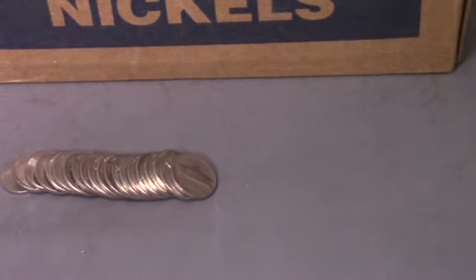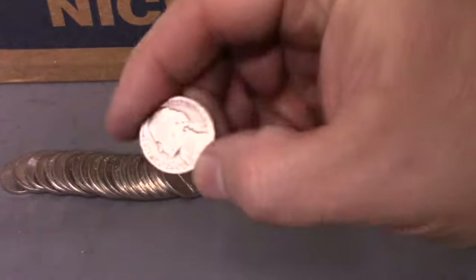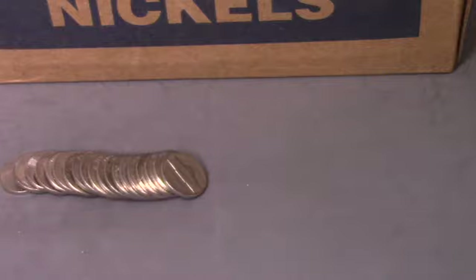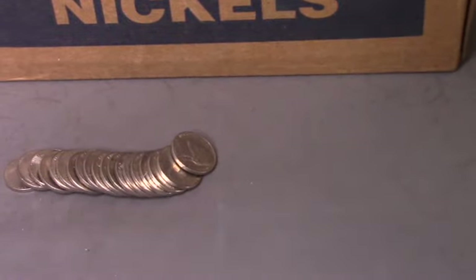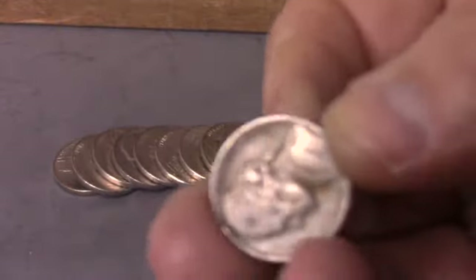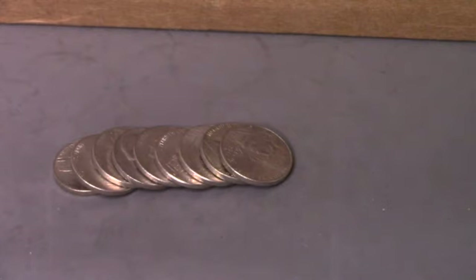This looks like a really good box. The very next roll, roll number six — we've got another old nickel. That is a 1948 Philadelphia, our fifth find of the box. Next roll, roll seven — we've got another 40s find. This is a 1946 Philadelphia — it's our sixth find in seven rolls.